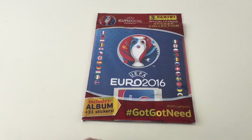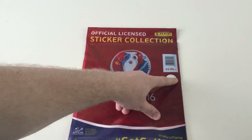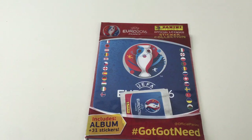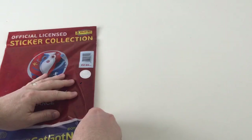It includes the album and 31 stickers. It's £2.99, it's got the official seal, the UEFA seal, to tell you it's an official product as well, so that's pretty cool. And as you can see there, the packets look awesome, they're in like a shiny silver. But let's open the book up and take a look, see what is inside.